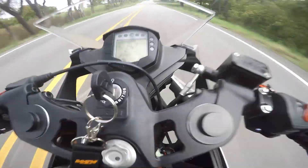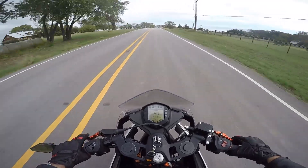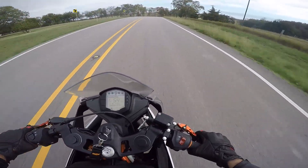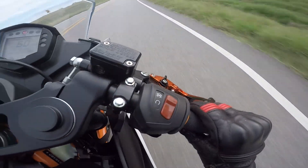So what do you guys think? Let me know in the comments below about which of these A2 bikes you'd like to ride. Would it be the MT-03, or maybe you'd choose a restricted Street Triple? Let me know in the comments below, as always.